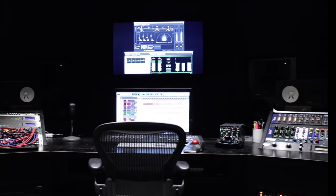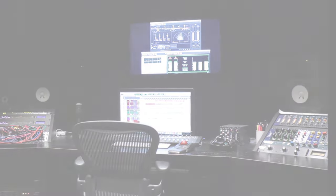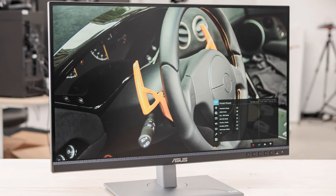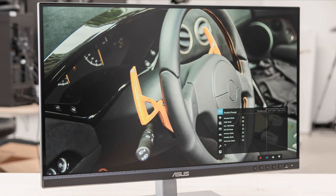Hey guys, Taylor here with another video. Now if you're interested in having a top-of-the-line computer, it can be really important to have a great monitor to go with it. A great monitor will really showcase all that high-end hardware has to offer. The problem is there are a ton of different types and brands of monitors out there, and it can be difficult to know which one is right for you.